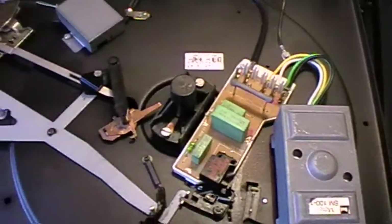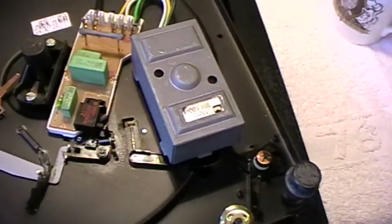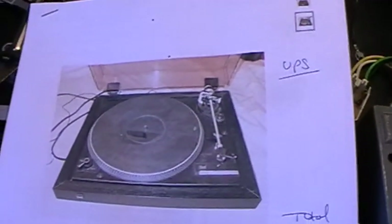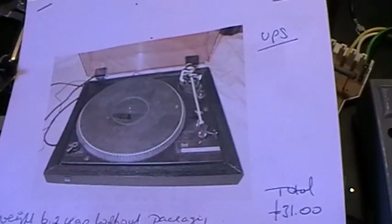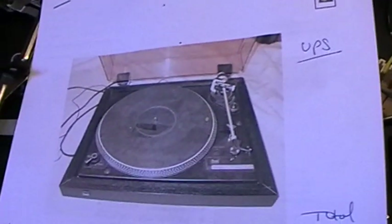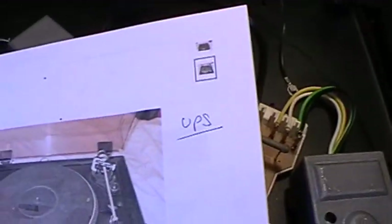Right, now this is the Dual record deck - 505-2 I think it is. This is the photograph of it that was put onto eBay. As you can see it looks a bit dusty from the actual seller, who was a great guy - I think his name was Paul. It was delivered by UPS in a good state, and the total cost was £31, which I thought wasn't too bad.